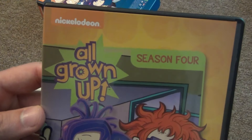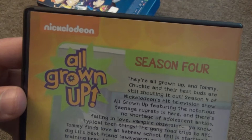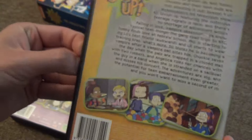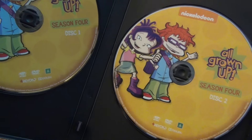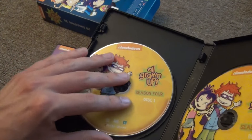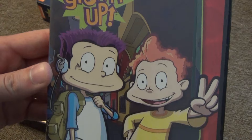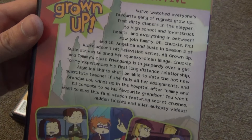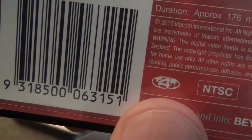The next one we have is Season 4. There is the spine and there is the back. Everything else is pretty much the same. We'll take a look at the discs — there's Disc 1 and Disc 2. And the last one here is Season 5, so here's a look at the front artwork and the spine and then here is a look at the back.